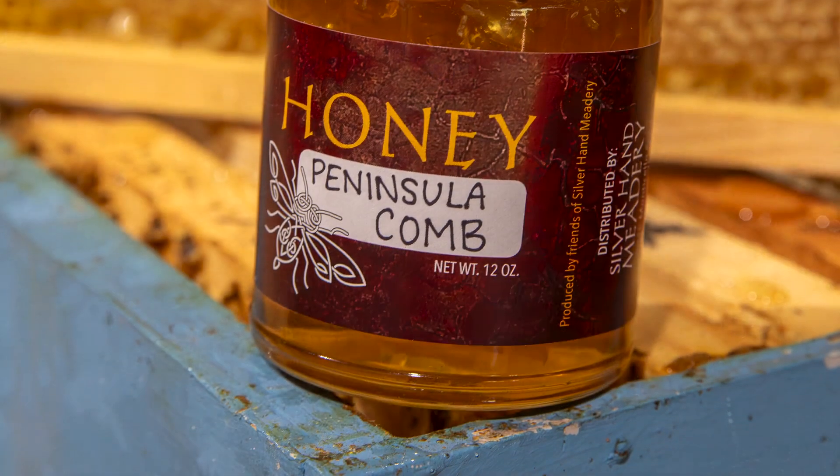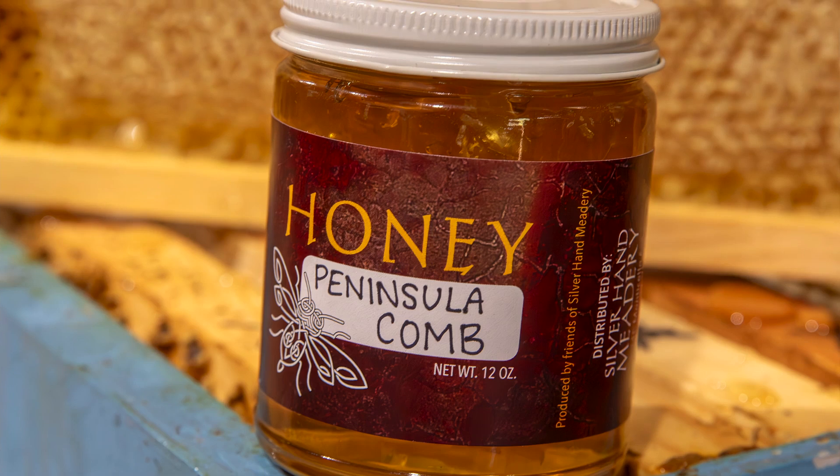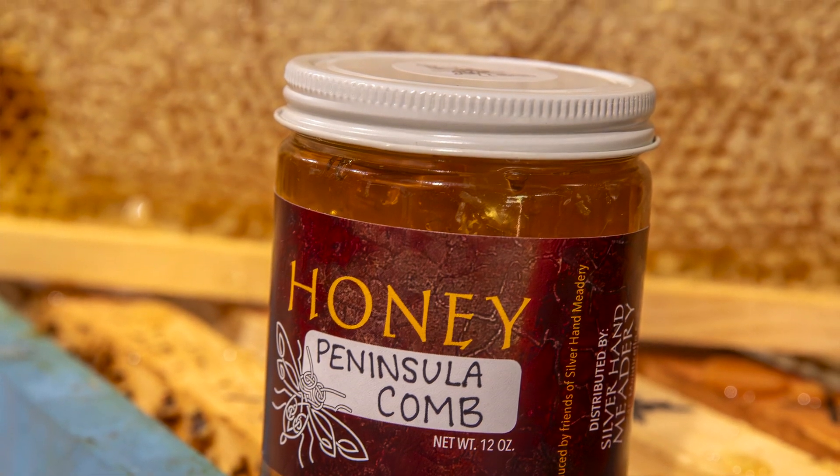We managed to get our hands on some local comb here right from the peninsula, and we put this into a jar and we call it our Peninsula comb honey.